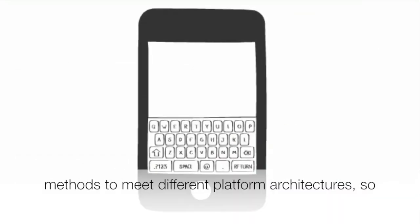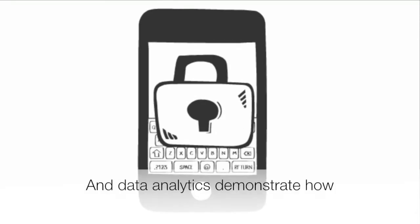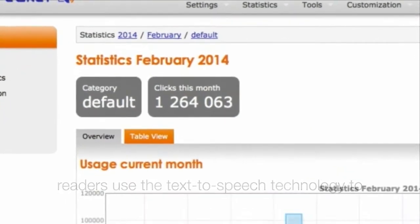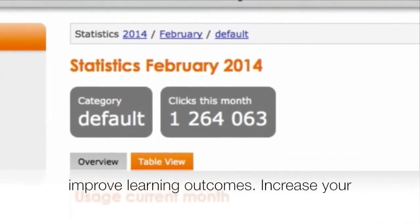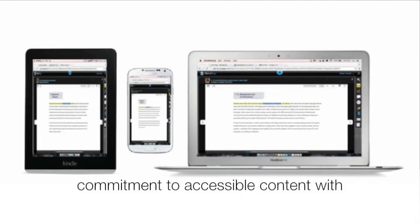We offer various authentication methods to meet different platform architectures, so your content remains secure. Data analytics demonstrate how readers use the text-to-speech technology to improve learning outcomes, increase your competitive edge, and demonstrate your commitment to accessible content.